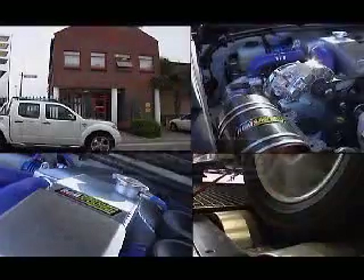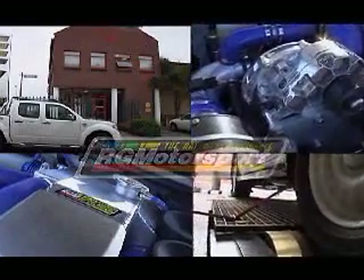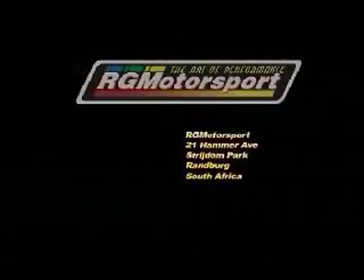All of these divisions fall under our flagship head office, situated in Stradum Park, Brandberg, South Africa.